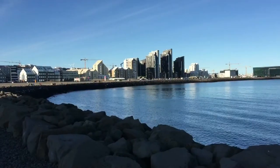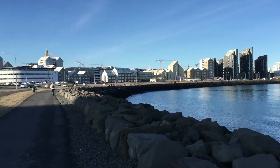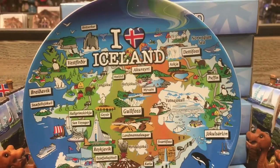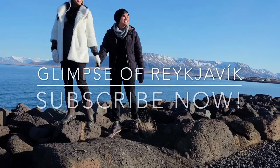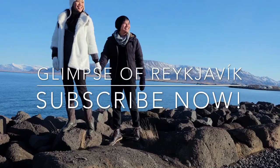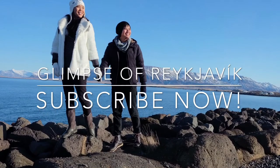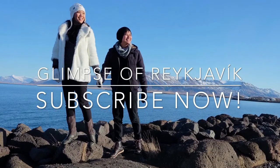Despite being home to under 200,000 inhabitants, Reykjavik presents a wealth of sites and activities that appeal to culture, nature, and nightlife enthusiasts alike. The choice of activity is truly plentiful — so plentiful that no list could ever fully summarize all of the experiences on offer. So what are you waiting for? Make sure to put Reykjavik as part of your bucket list of cities to explore.